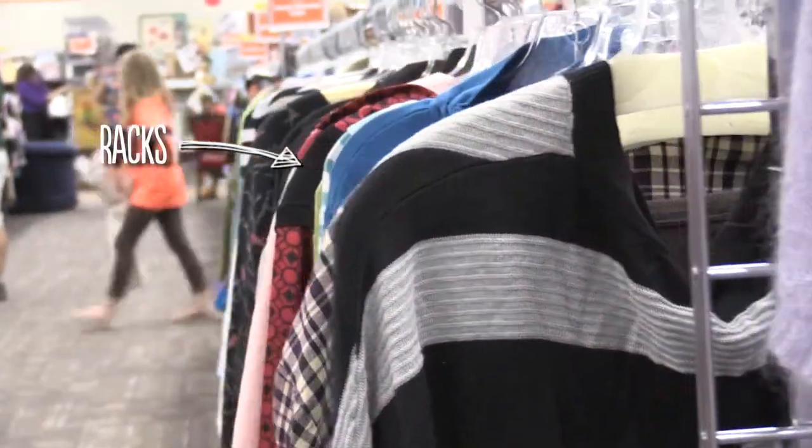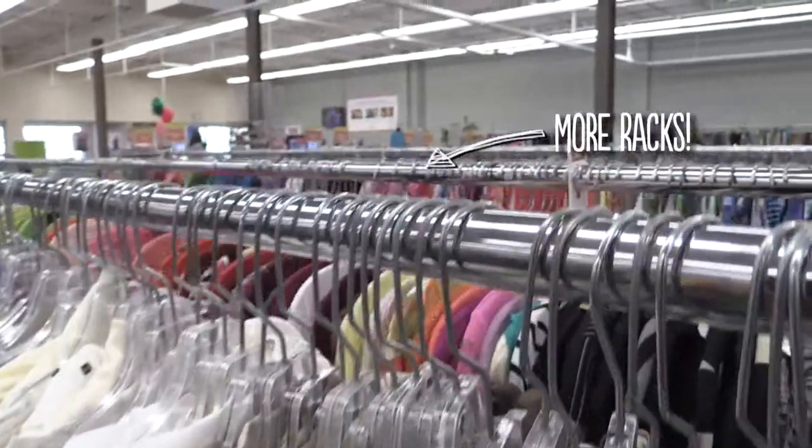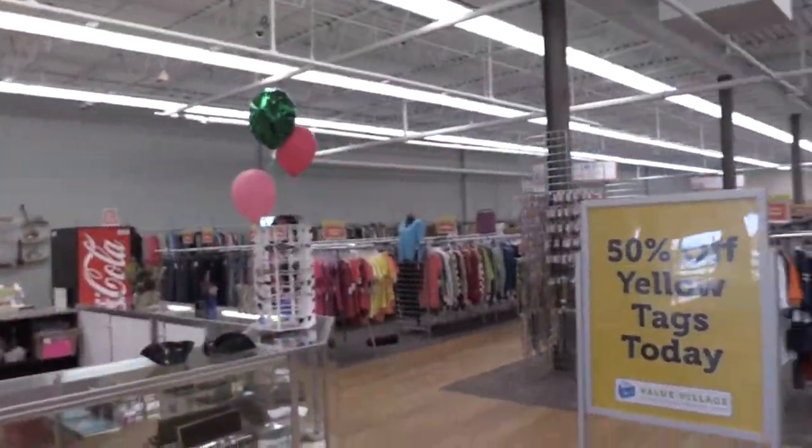I'm always intrigued when I see somebody wearing something really great — an outfit that looks perfect for them — and then they'll tell me they bought it or put it together at a thrift store. I'm baffled by this, because when I walk into a thrift store, all I see is racks upon racks upon racks. I don't know how to navigate it. Today I'm at Arc's Value Village to meet with an expert who'll share her secrets on how to put together a great outfit for hardly any money. I love to save money.